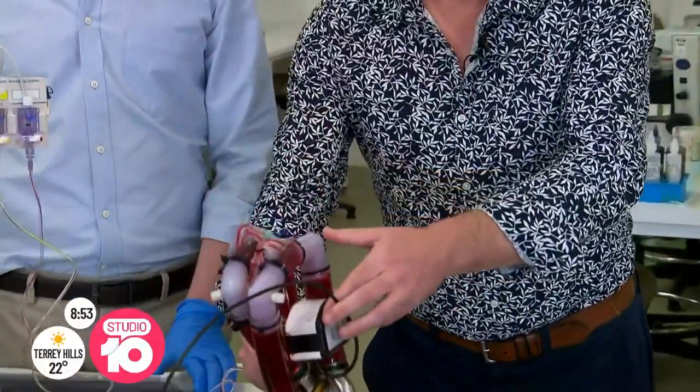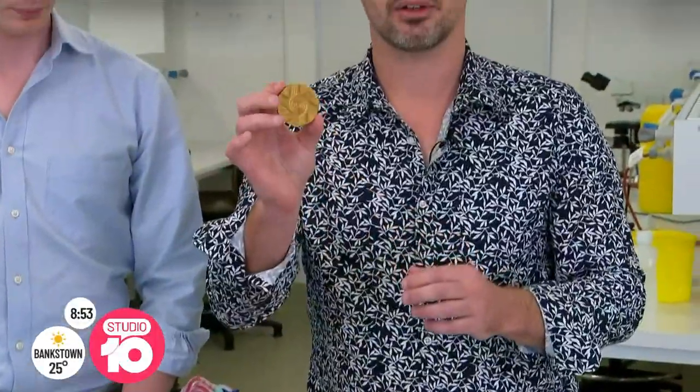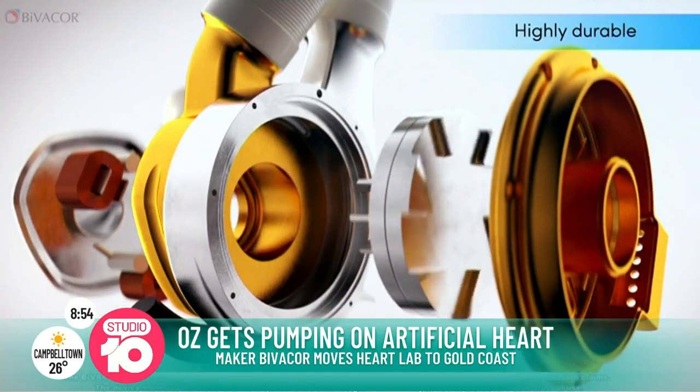One of the most important parts of this is that it's got a single moving part. This little impeller here is something that Dr. Tim spent a lot of time developing. The really impressive thing is that it never actually touches any elements within this heart — it's suspended in space by magnetic levitation. This is really important because it means that the parts don't wear against each other like they would in a traditional medical device.